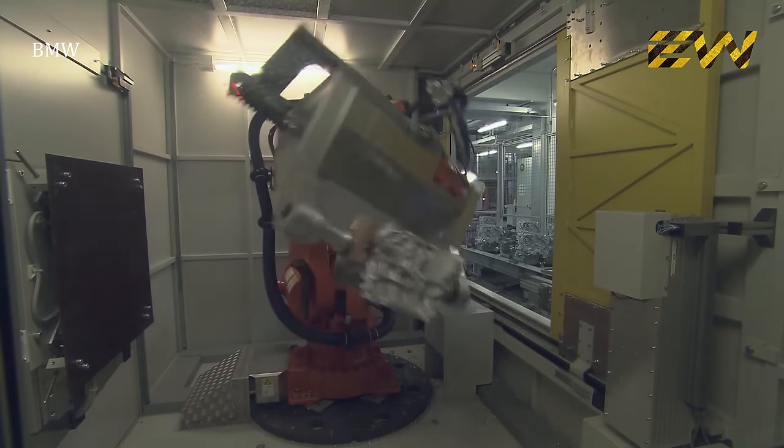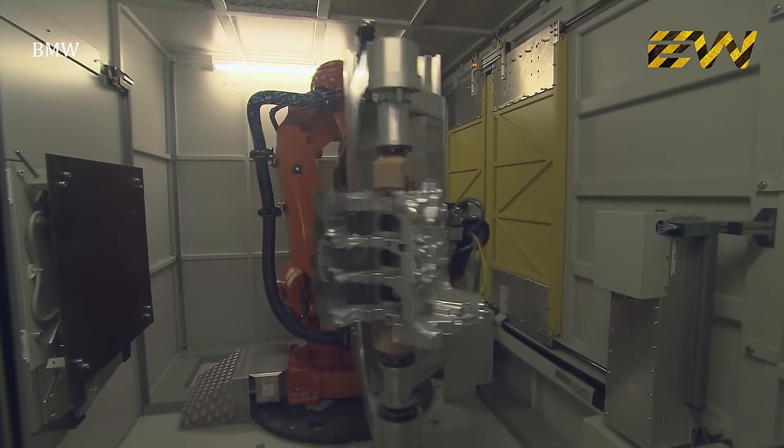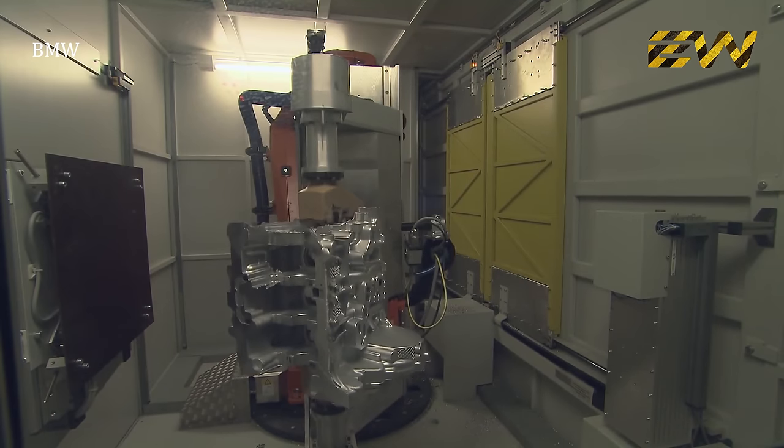One of the first steps is a 3D scan of the engine block, which is then checked against design specification and tolerances. The scan can also reveal any manufacturing defect before it goes further into the assembly process.